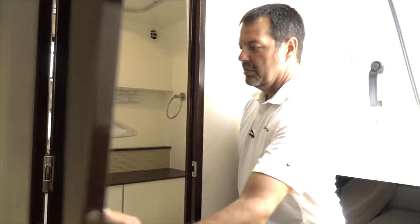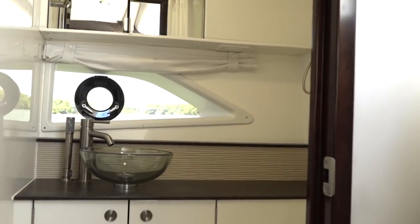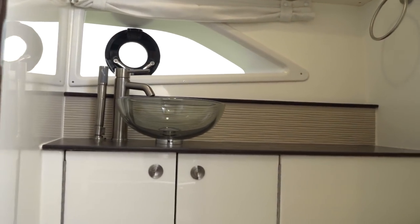Below you can see the large head with a solid surface countertop, glass bowl sink, additional cabinets below, a medicine cabinet up top, and a shower as well.